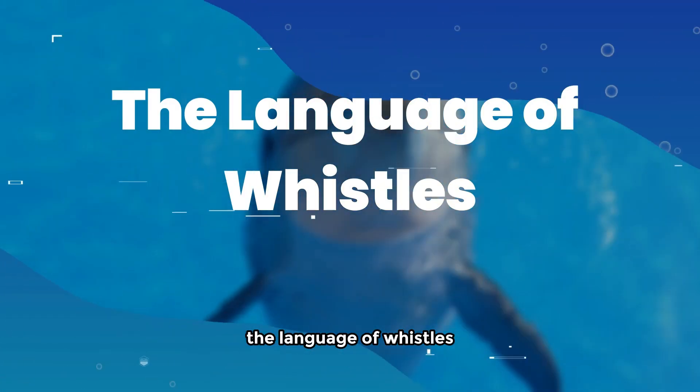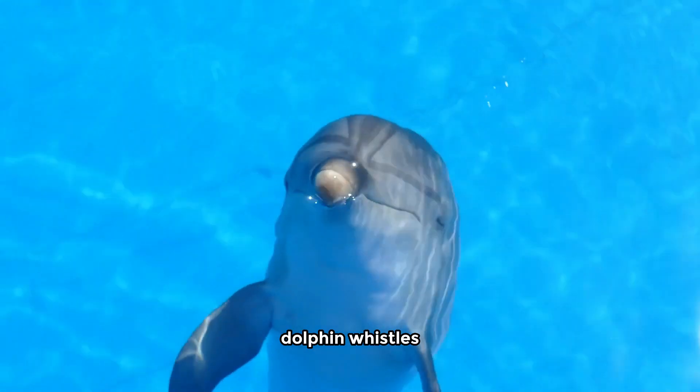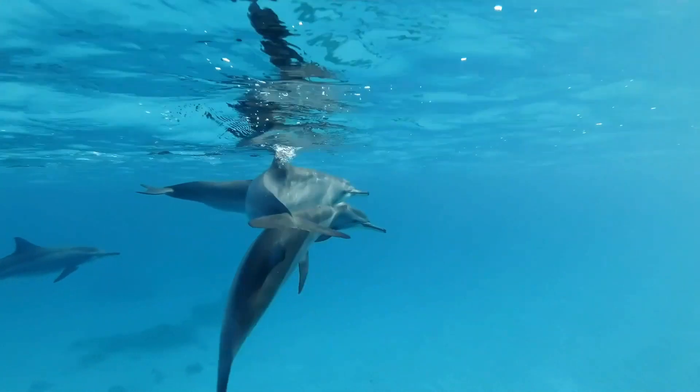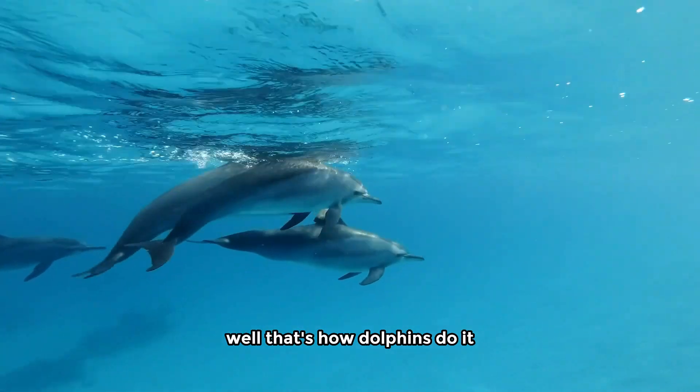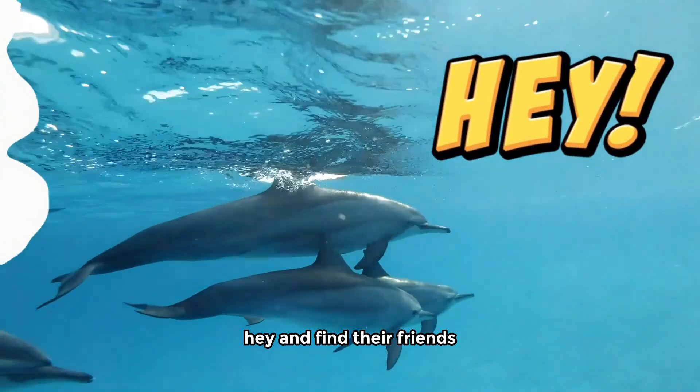The language of whistles. Let's start with something truly special: dolphin whistles. Imagine having your very own unique name in the form of a whistle. Well, that's how dolphins do it. Each one has a distinct whistle that they use to say hey and find their friends.